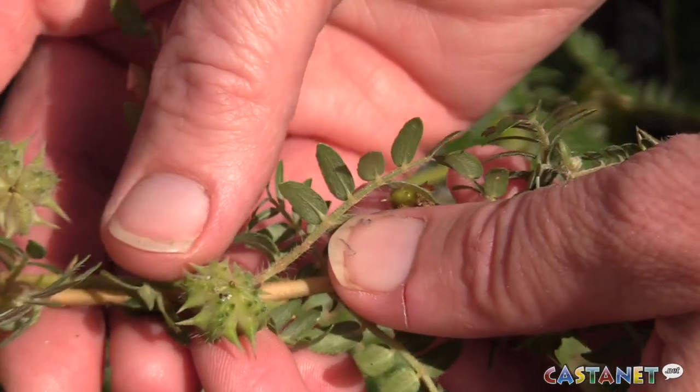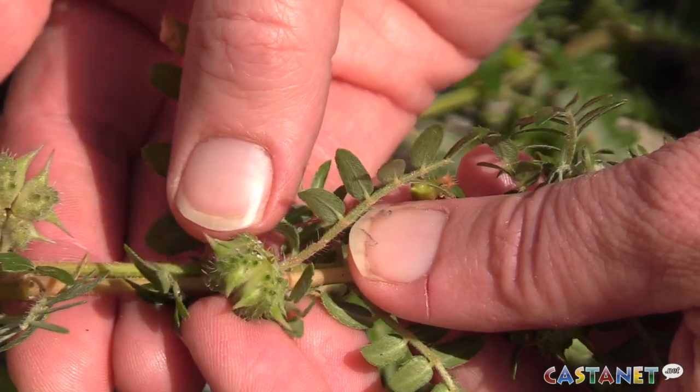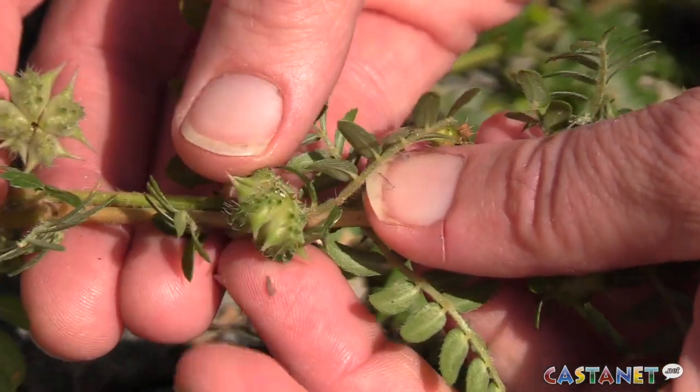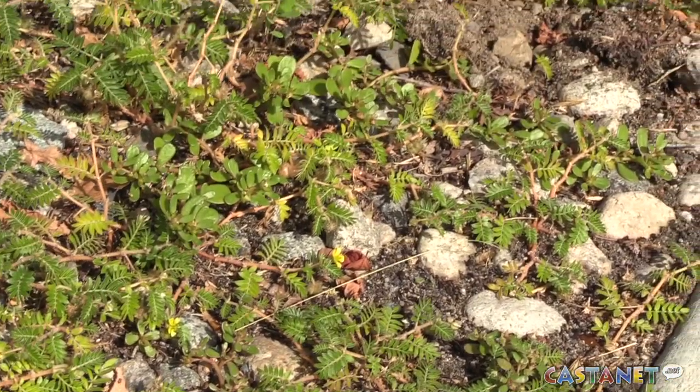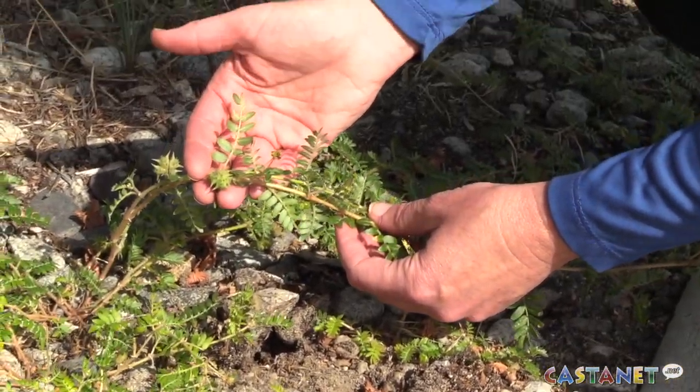The spines on the seed pod can poke right through sandals and go into your feet, they can go into your hands. So you can imagine walking barefoot on a beach or having your children playing at a playground and having the seed pod stick into them. But it will also go into the paws of dogs or into the mouths of grazing animals.